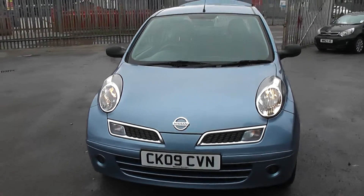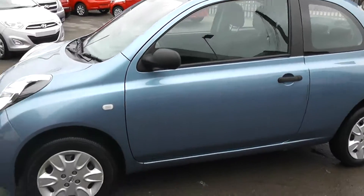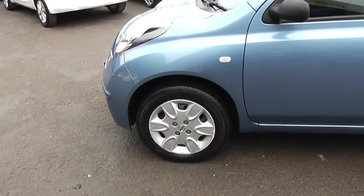The bodywork is in excellent condition all around the car. The car has steel wheels with hubcaps. All of the hubcaps are present and are in good condition. Tyres are in good condition as well.